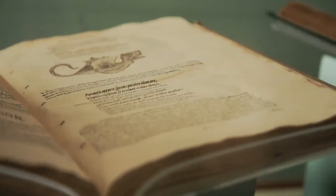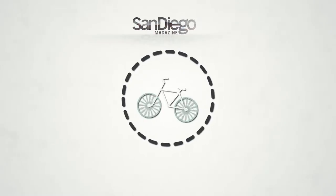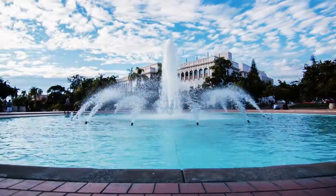Ever wish you could go back in time? I'm talking way back. Today we're headed to one of the icons in Balboa Park, the San Diego Natural History Museum.